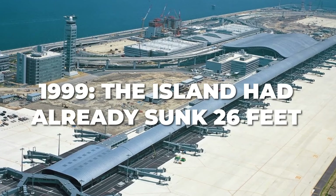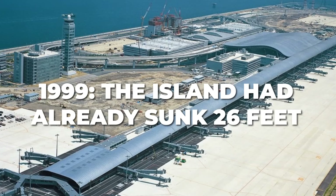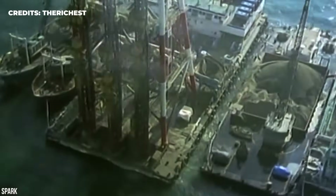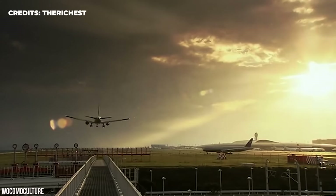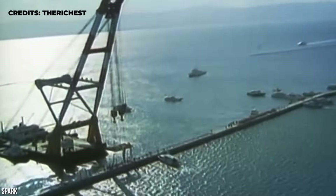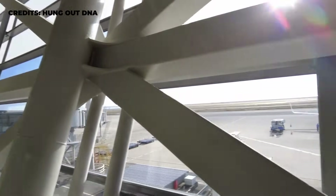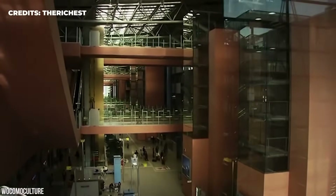By 1999, engineers were alarmed to find that the island had already sunk by 26 feet, which was 25 percent more than they had initially anticipated. To deal with this massive crisis, officials poured an additional $150 million into the project. Most of this went into elevating the seawall built to protect the artificial island from the pressures of the sea. Confident that this, among several other measures, would solve the problem for good, the engineers went ahead with expanding the airport.